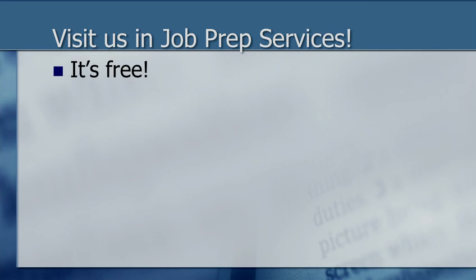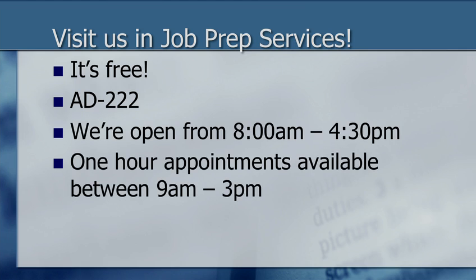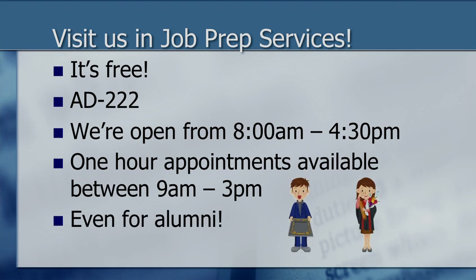I'd like to encourage you to visit Job Prep Services. First of all, the program is free. We're located in AD 222, which is the administrative building, behind the financial aid and admissions offices. We're open from 8 a.m. to 4:30 p.m., although I only take appointments between 9 o'clock and 3 p.m. We're also available for alumni, so once you complete your program here, you can still utilize Job Prep Services.